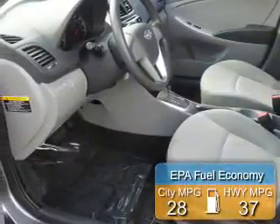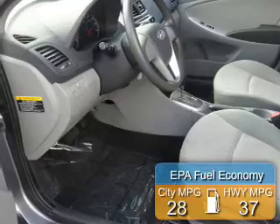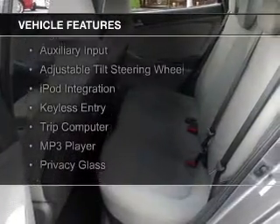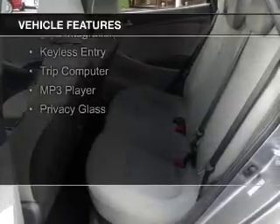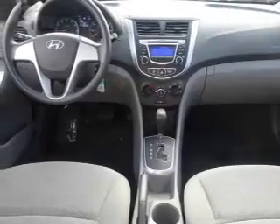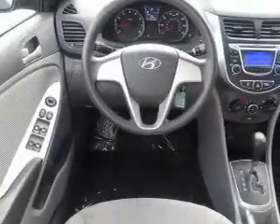Great fuel efficiency saves you money by requiring fewer trips to the gas station. The features include electric trunk, Sirius XM satellite radio, digital audio input, an auxiliary input, an adjustable tilt steering wheel, iPod integration, keyless entry, a trip computer, and an MP3 player.